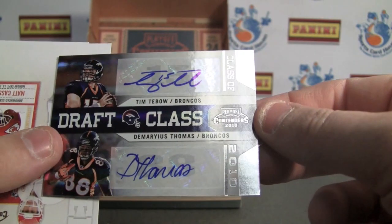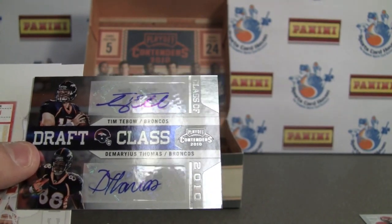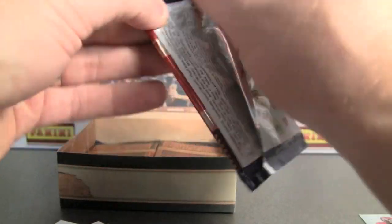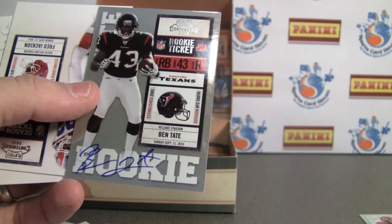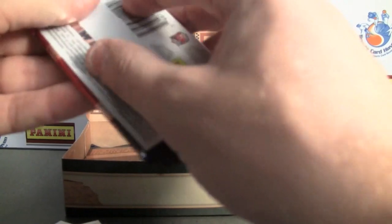Draft class dual autograph — two stickers. Demariyus Thomas and Tim Tebow, 6 of 10. Wow, very nice card — that is a sweet card to have. But like I was saying, they even link to the auctions. Some of them that I've looked at have been taped. The non-numbered version — those look really nice with the silver backings to them. I guess the lower ones even sold for $1,100, and the highest so far is Aaron Rodgers.